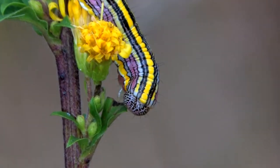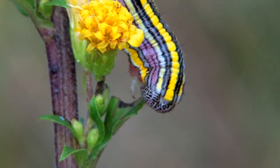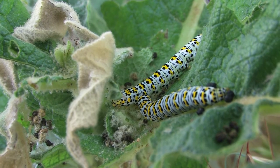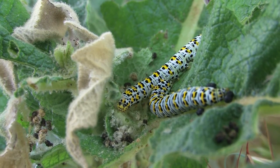Cutworms get their name because they eat newly formed plant shoots and literally cut them down to nothing but a nub. They come up from the ground at night and eat the fresh greens, so that by morning farmers are left with nothing but dismay.